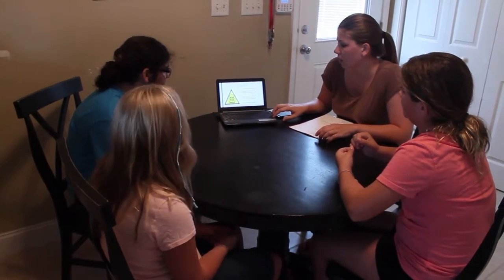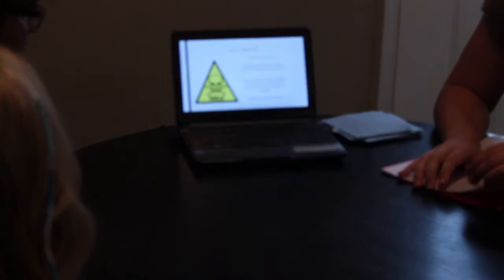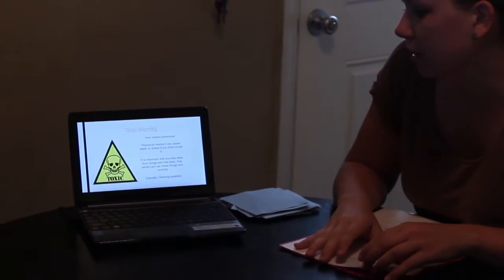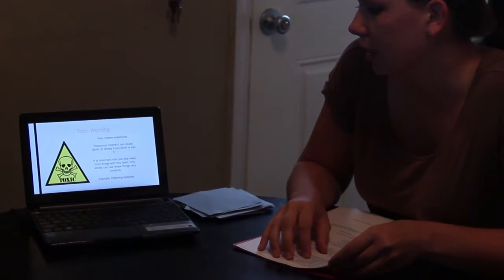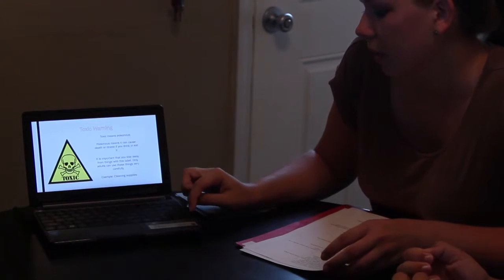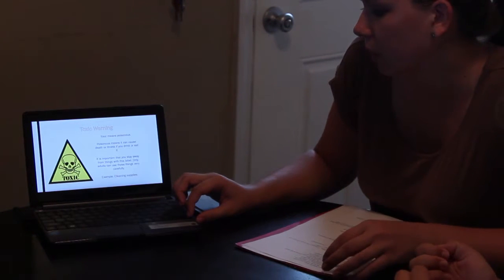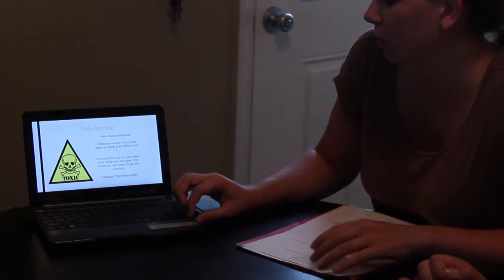This is a toxic sign. Some people get the toxic and the biohazard signs confused, and they're kind of similar. This means that it's poisonous, and poisonous means it can cause death or illness if you drink or eat it. It is important that you stay away from things with this label. Only adults can use these things very carefully. An example of a toxic product would be cleaning supplies like bleach or Fabuloso.